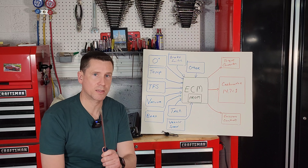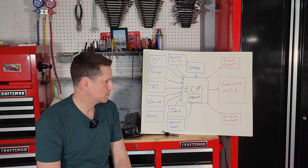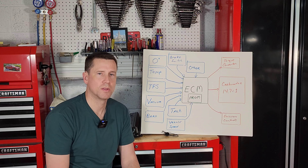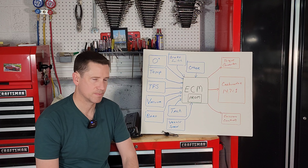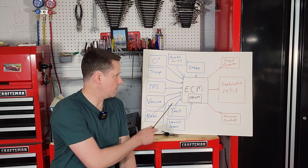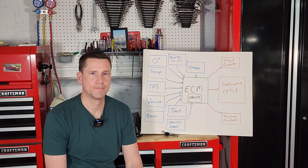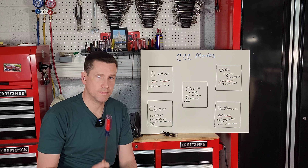The ECM also controls the torque converter lockup — when you're in third or fourth gear going a certain speed, it'll lock the torque converter for better fuel economy on the highway. It also controls a few emission systems, like telling the EGR valve when to open and close, telling your evaporative fuel system when to open and close, and a few other things. Now let's take a look at the various modes it can operate in.